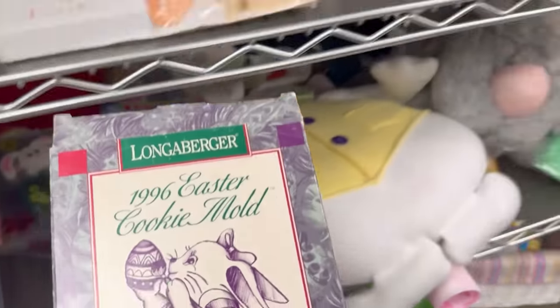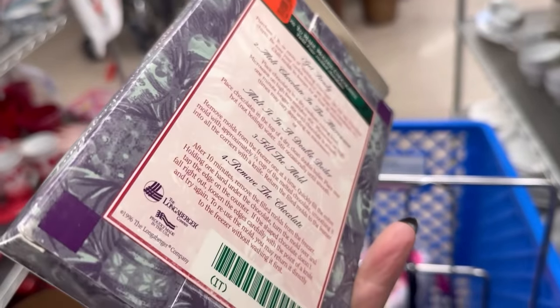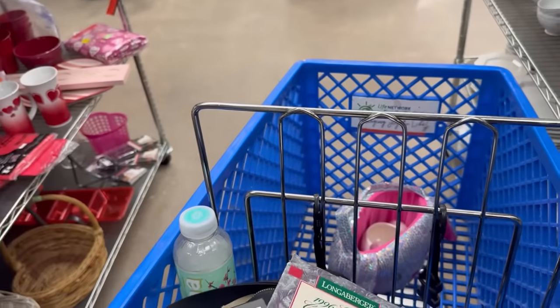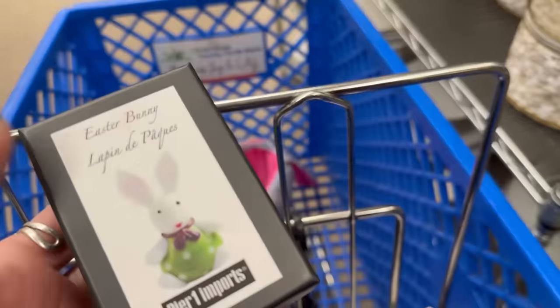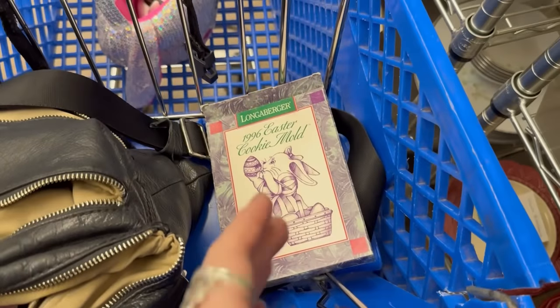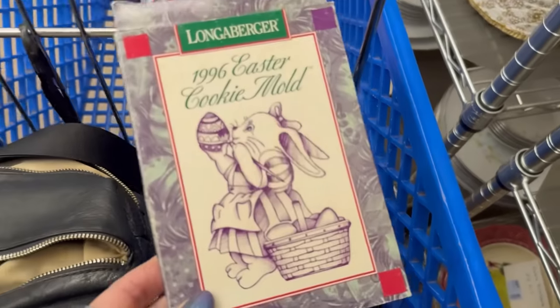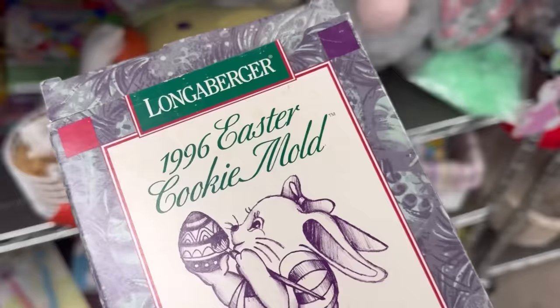Longaberger — uh oh — 1996 Easter cookie mold! How much are you? $5.99. We better check that one too. I know I want that, I know that's good. Let's check it real quick — average resale on eBay is about $10. So we can put that back for someone else to find.